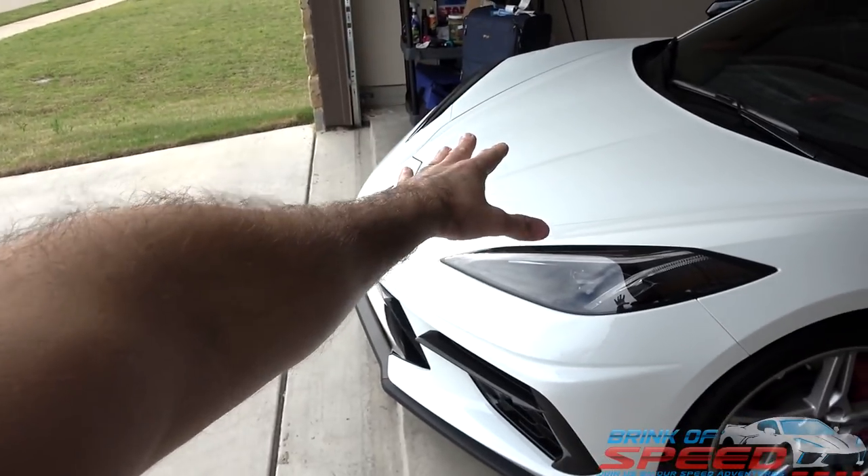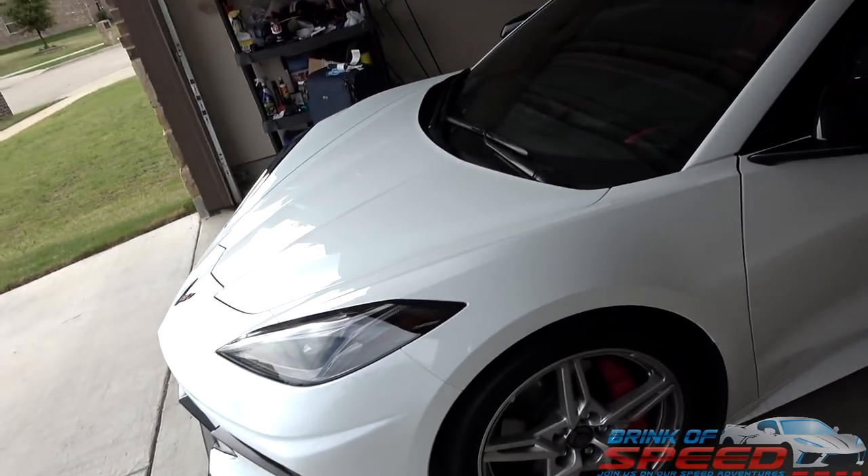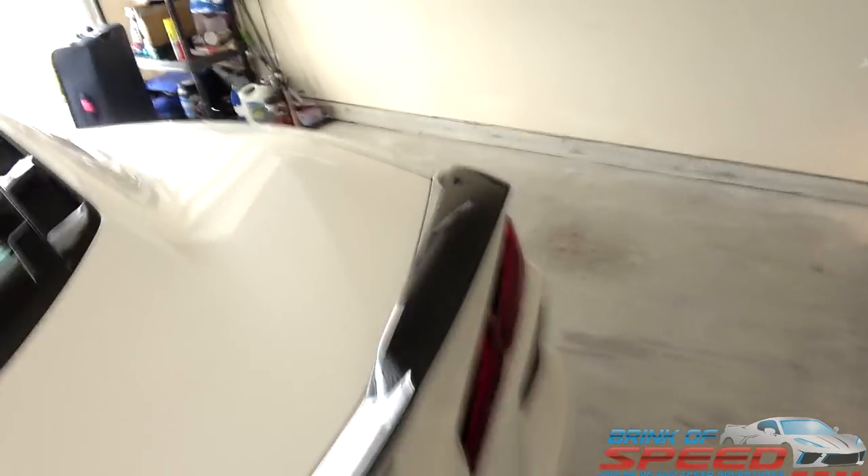As you can see, the C8 is fully packed. There is quite a bit of luggage in the rear and in the front, and that's actually pretty impressive, ladies and gentlemen.